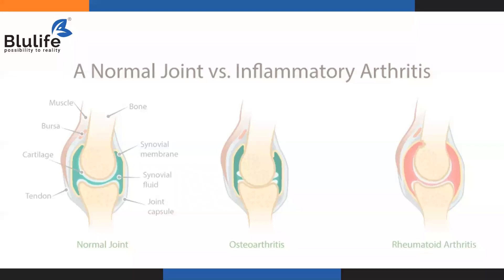In osteoarthritis, the synovial fluid between the two bones has decreased and the two bones have come closer to each other. Because of this, the friction between the bones increases, causing inflammation. In rheumatoid arthritis, the complete area surrounding the bones — the joint, the synovial fluid, the synovial membrane — everything is inflamed, red and swollen. This is because of the autoimmune disease where your own cells destroy your joint cells.